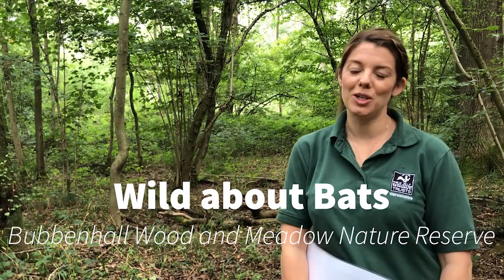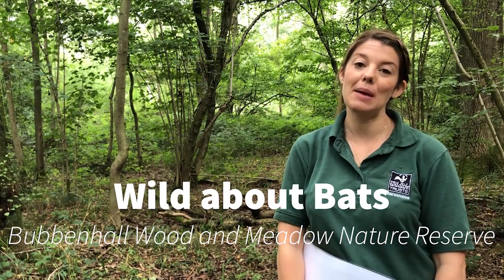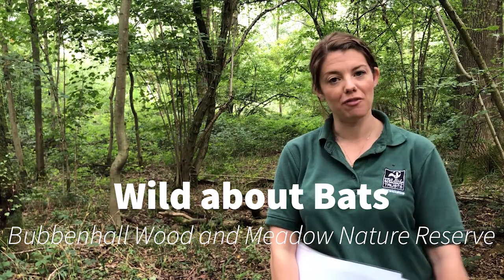Hi everyone, I'm Faye from Warwickshire Wildlife Trust and I'm here at the Bobbin Hall Wood and Meadow Nature Reserve because today I'd really love to talk to you about a fascinating creature: bats.